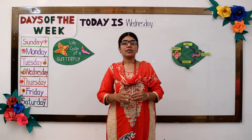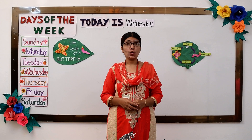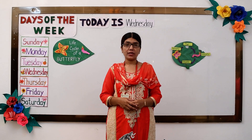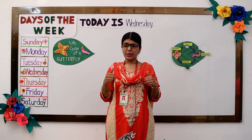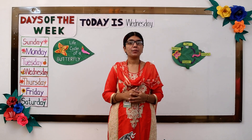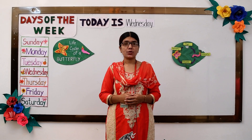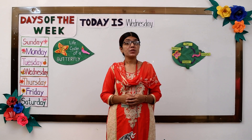Hi boys and girls! How are you all today? Hope you all are enjoying and having a great time with your family. I am excited to get back in the swing of school and to be able to teach you some new things today. So today we are going to talk about some signs.